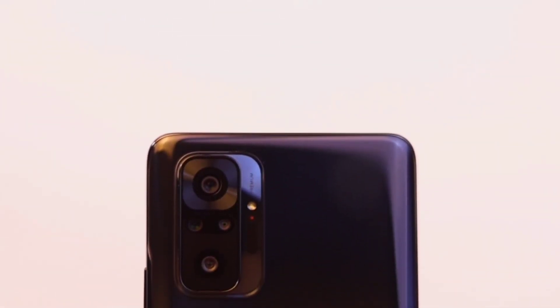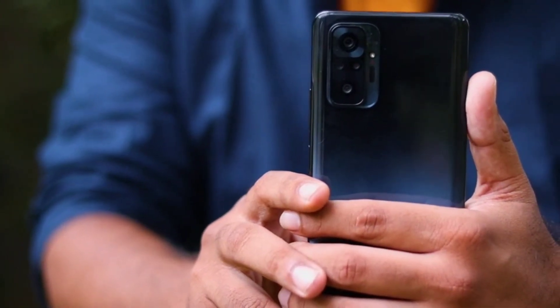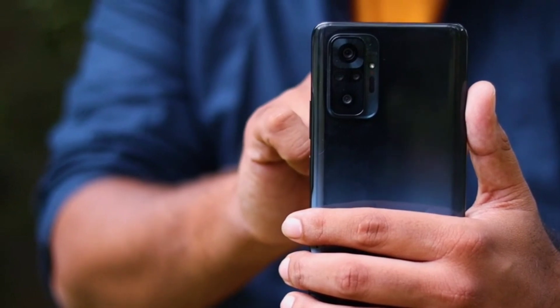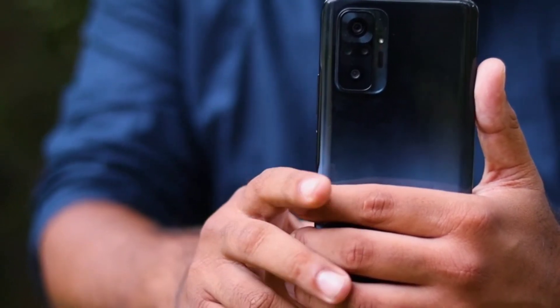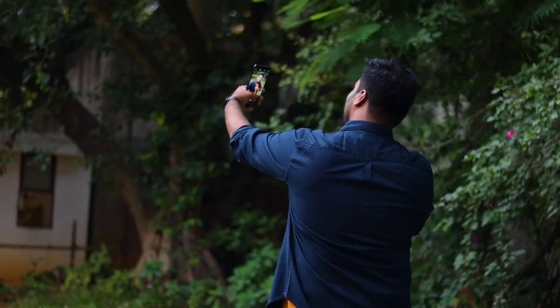The quad-camera setup at the back provides a great camera experience. The back has a 64MP quad rear camera with an 8MP ultrawide, 5MP tele macro, and an additional lens. The 16MP front camera ensures great selfies.